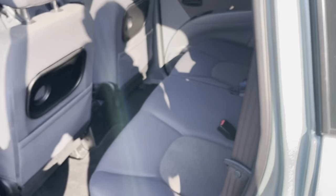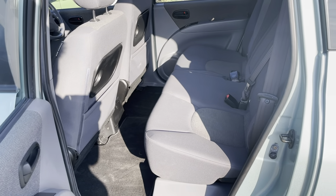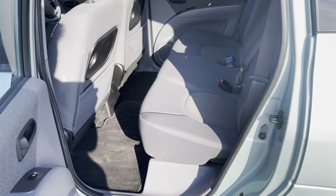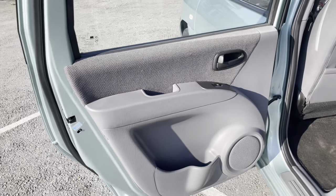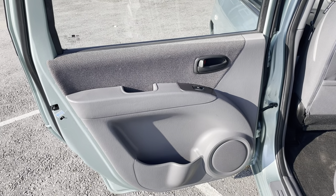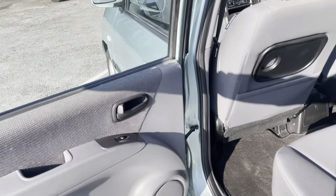Just to show you how clean it is — I'm not hiding anything here. This door card is looking good, really fresh. Probably no one has hardly ever sat in the rear, I dare to say.